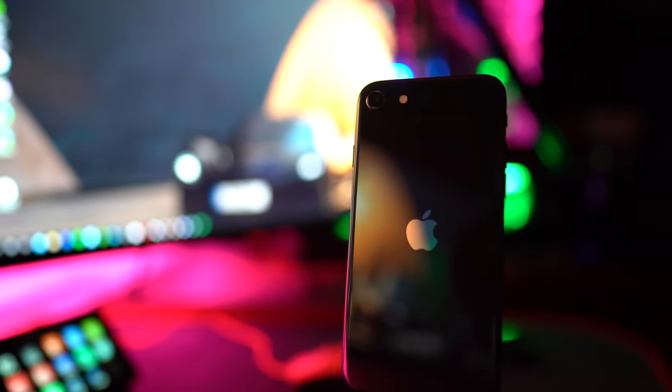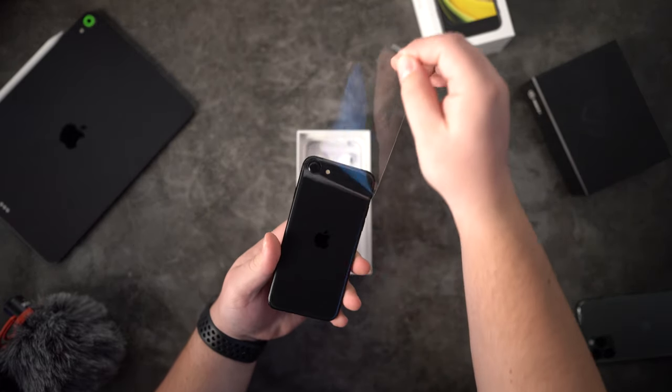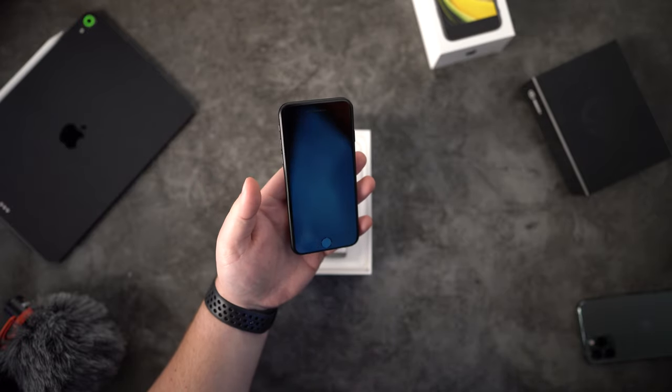A lot of you are thinking, wait a minute, that looks like the old iPhone 8 I used to have — and you're spot on. The new iPhone SE looks exactly like the iPhone 8. Unboxing this new 2020 iPhone SE did bring a lot of memories back from when I first bought my iPhone 8. The iPhone 8 launched in 2017, which was only three years ago, but in the tech realm three years is a very long time. In the box you get the iPhone SE with a Lightning to USB wall charger and a pair of white EarPods.